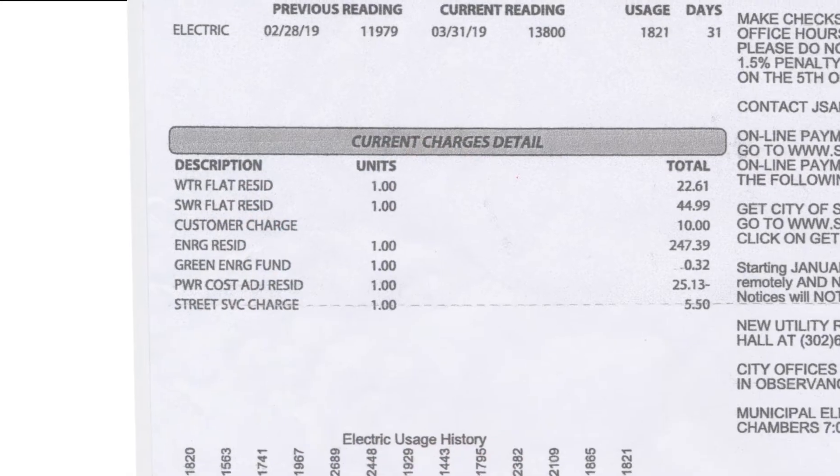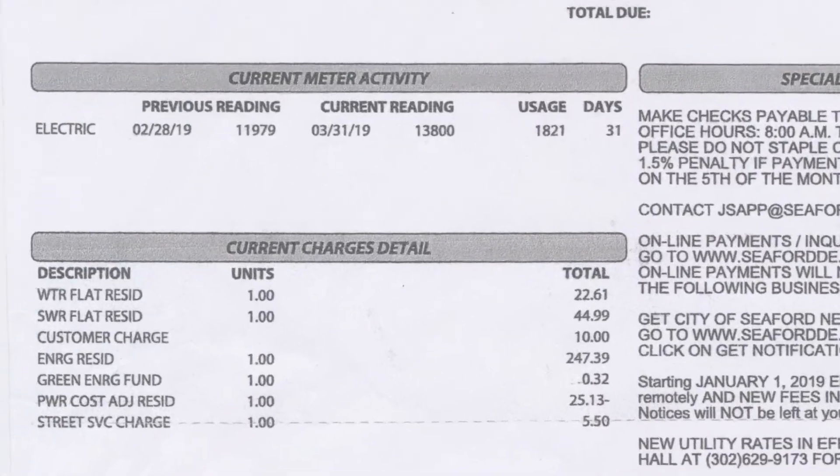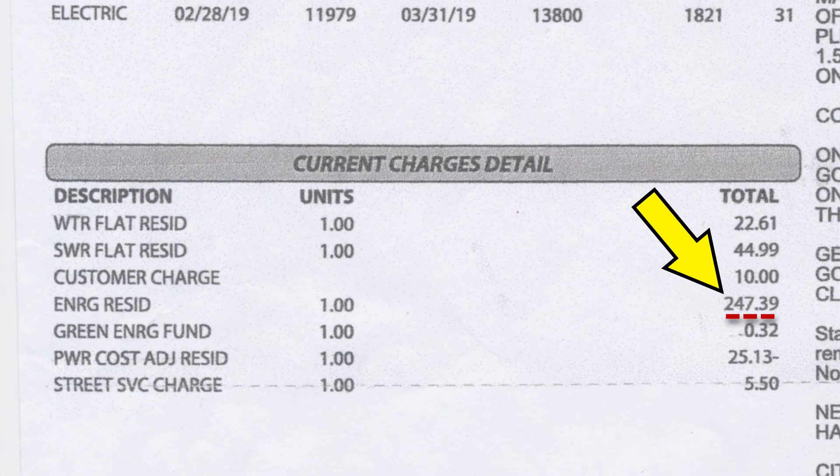The residential energy section is the actual electric usage recorded by the meter installed by residents during the 31-day billing cycle. The amount shown includes a power cost adjustment of $25.13, noted with a minus notation. This amount varies monthly as it's a pass-through from the city's wholesale distributor, and the minus indicates a credit that resulted in a total of $247.39 actual amount due on the bill.